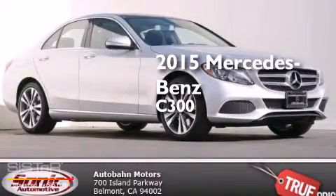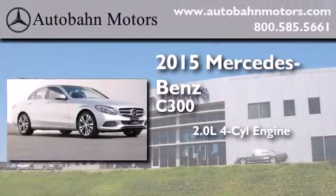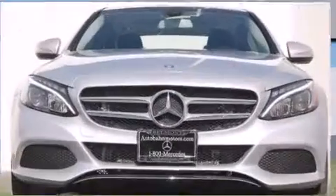This is a brand new 2015 Mercedes-Benz C300. It has a 2.0-liter, 4-cylinder engine, a 7-speed automatic transmission, and all-wheel drive.